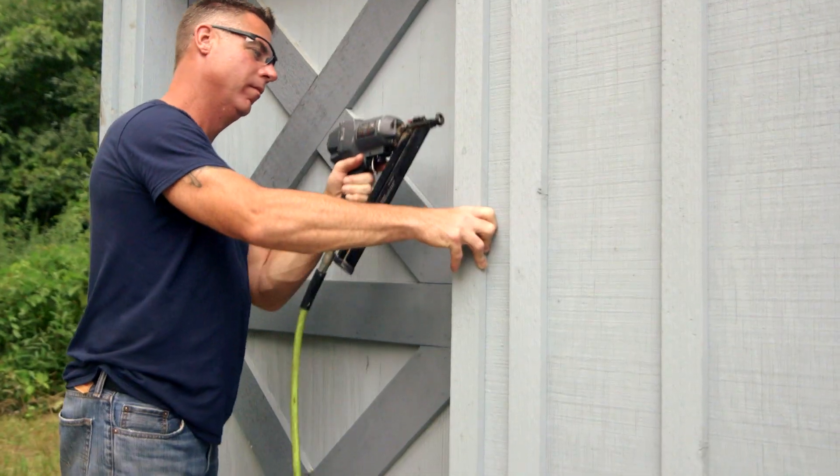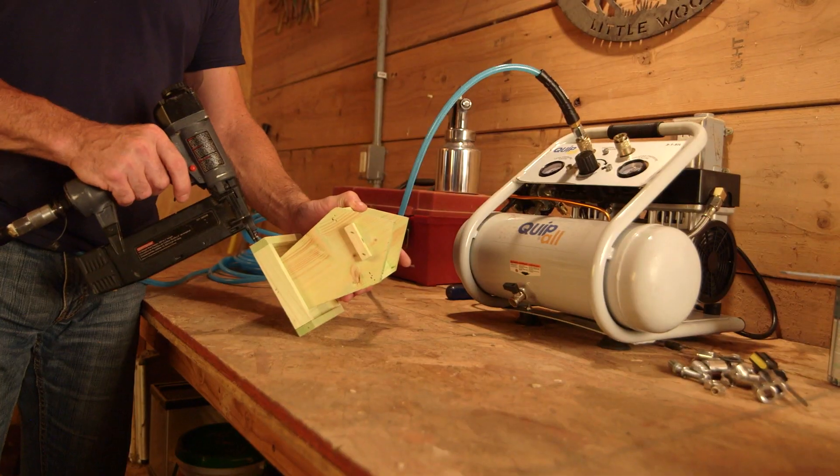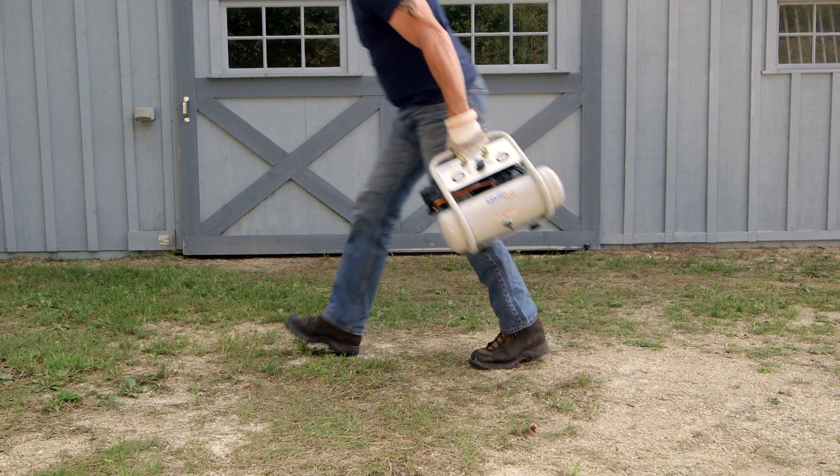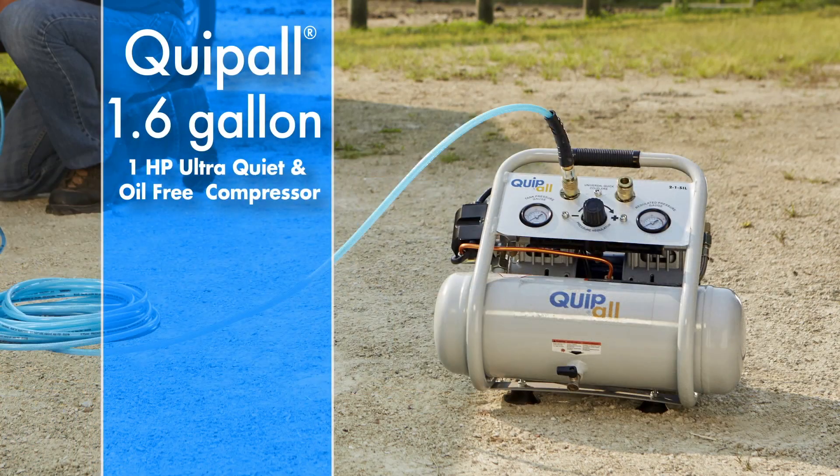It's ideal for inflating tires and sporting equipment, trim work, hobby projects, and more. The Quipball 1.6 gallon, 1 horsepower ultra-quiet oil-free compressor. Quality Assured.